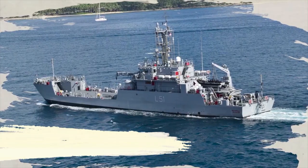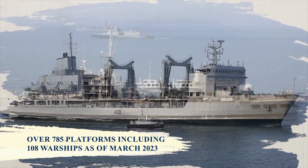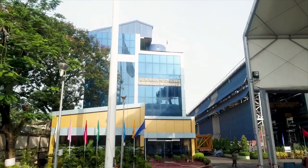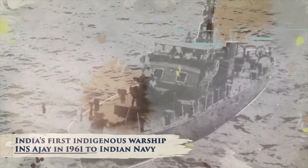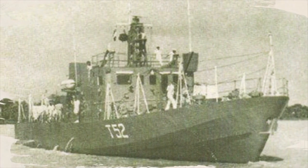GRSE has delivered more than 100 warships, the highest number delivered by any Indian shipyard to date. This began with the delivery of the first-ever indigenous warship for the Indian Navy, INS Ajay, a seaward defence boat, in 1961.